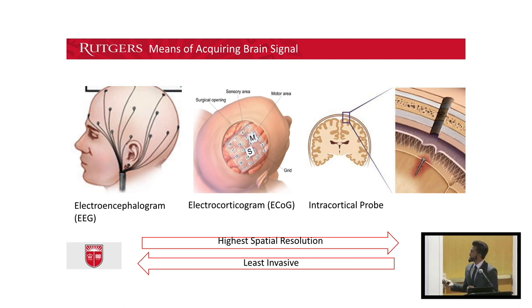Intracortical probes are implanted in the cortex of your brain, which, yes, deems them the most invasive, but it allows you to detect signals from individual neurons, giving them the highest resolution. And it's that level of resolution that you need when it comes to controlling fine motor function like moving your fingers or grabbing an object, as you've seen in the video.